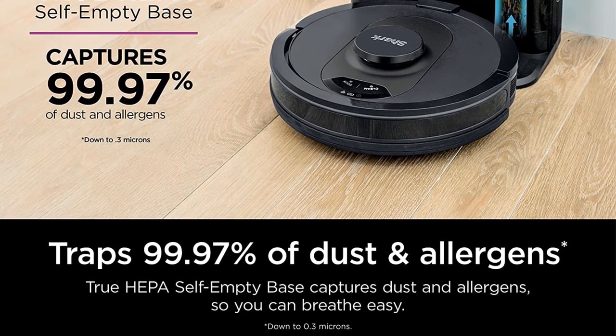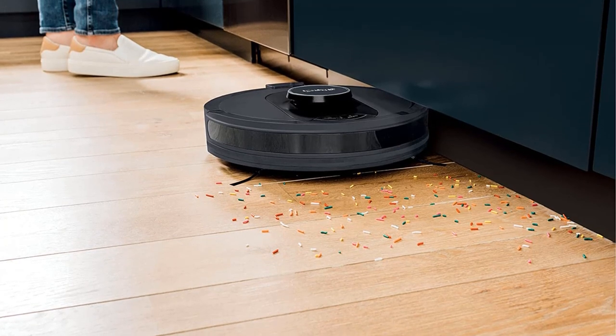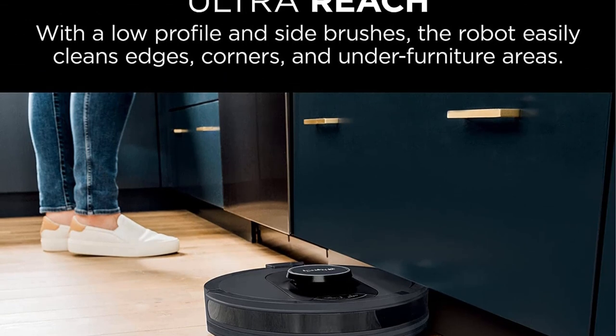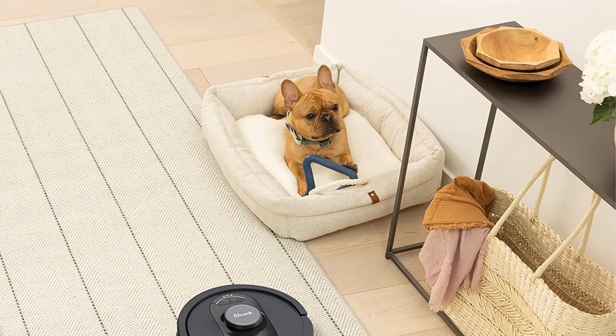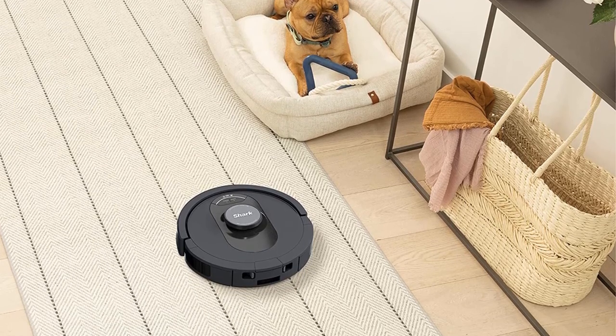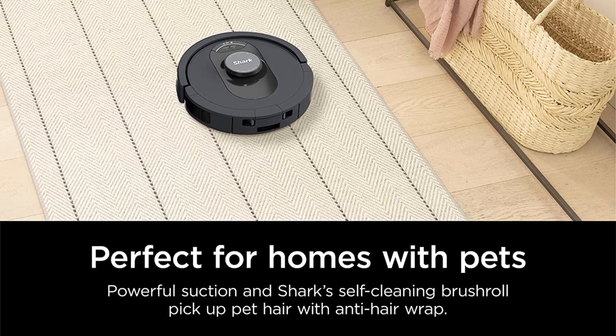Not only does this model self-empty and recycle air through a HEPA filter, but it also integrates with smart home tech. It's compatible with Alexa and works with Wi-Fi, allowing users to access it and set schedules from their smartphones. It is expensive and will have to run often in homes with multiple pets, but its powerful suction and HEPA filter may make it the best solution for busy homes.